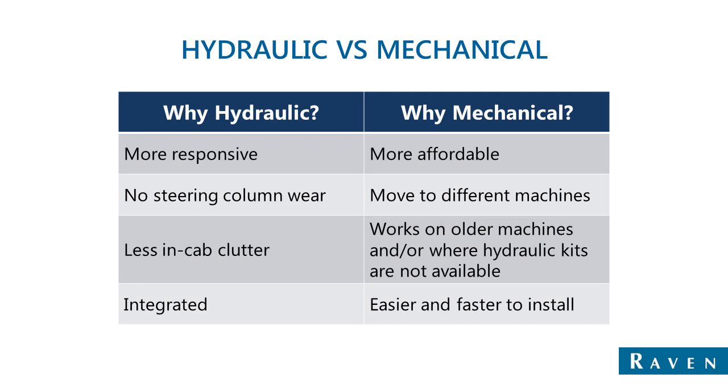Reasons to go with the mechanical system: it's more affordable, just about across the board. The mechanical drive type system is more affordable than a hydraulic system. Also, you can move it from machine to machine — you can get vehicle transfer kits that make the system more versatile, allowing you to buy one kit and use it different times of year in different machines.